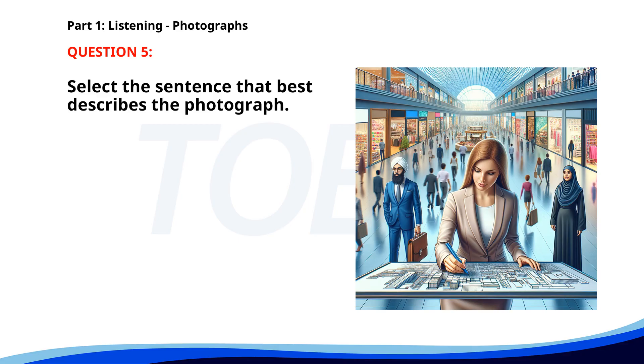Number 5. A. A barista is serving drinks to customers. B. A woman is drawing on a blueprint in a shopping mall. C. A group of students is studying in a library. D. People are boarding a flight at an airport. The correct answer is B. A woman is drawing on a blueprint in a shopping mall.